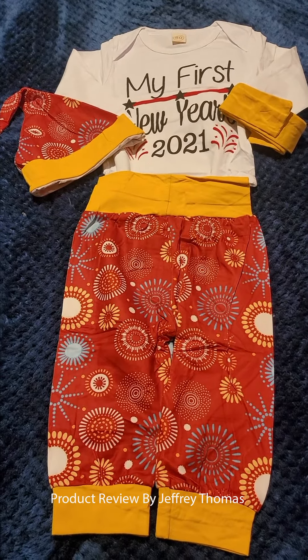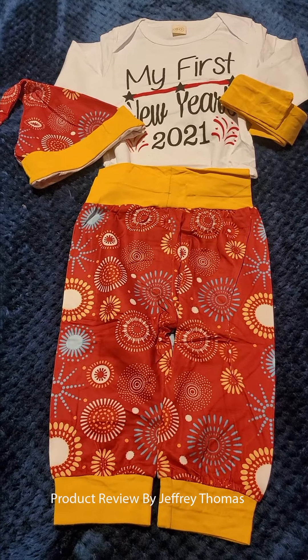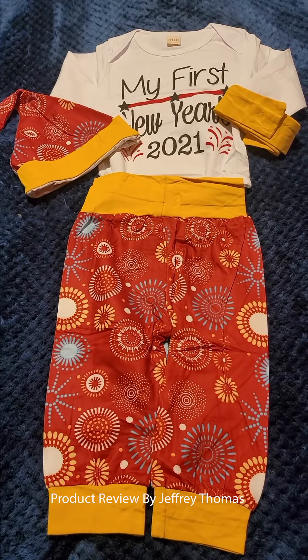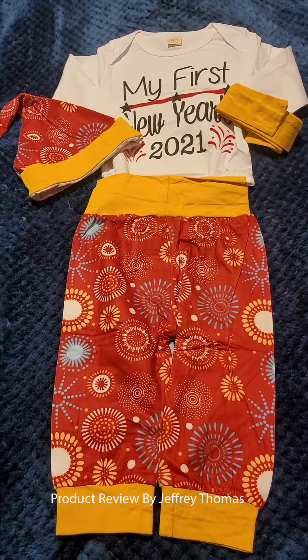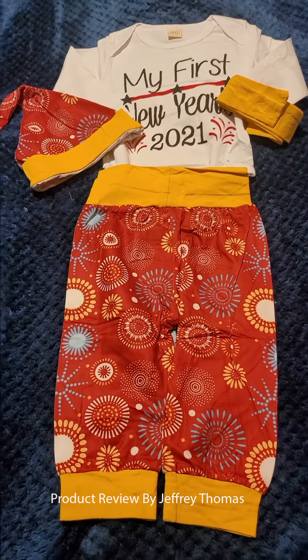I like the price for all you get. It's a cool little outfit and it seems very well put together and designed. The stitching is done very well and it holds up during washing. I really like this, and my daughter's really going to like it and will look good in it for her turning over her first year.